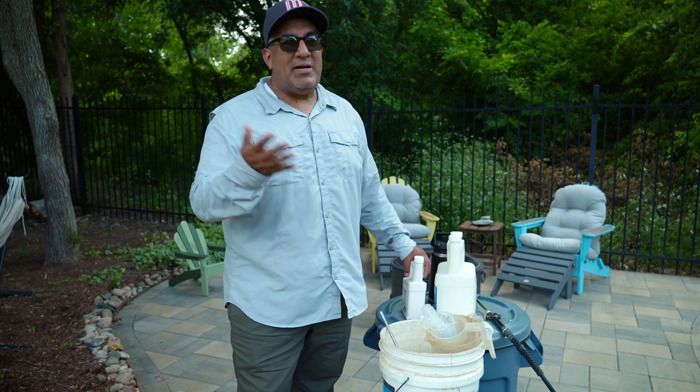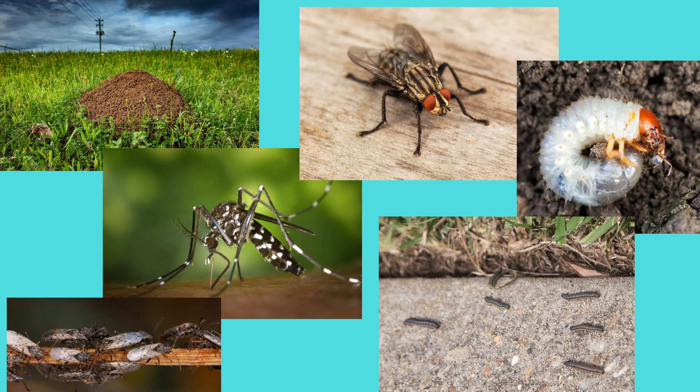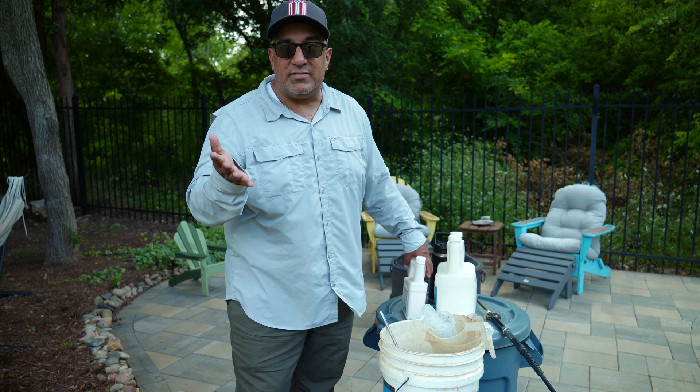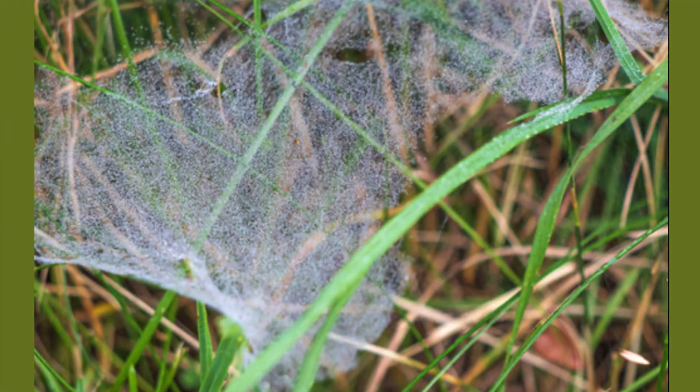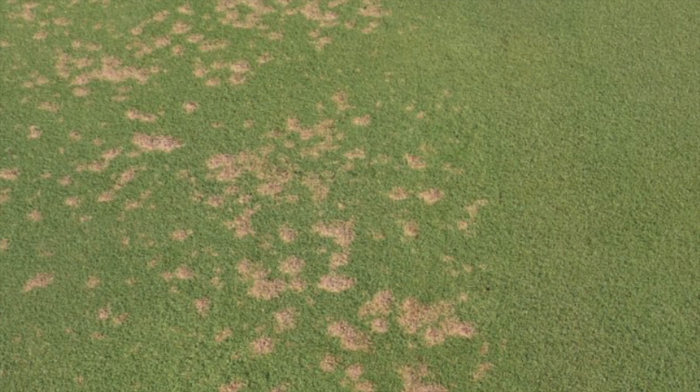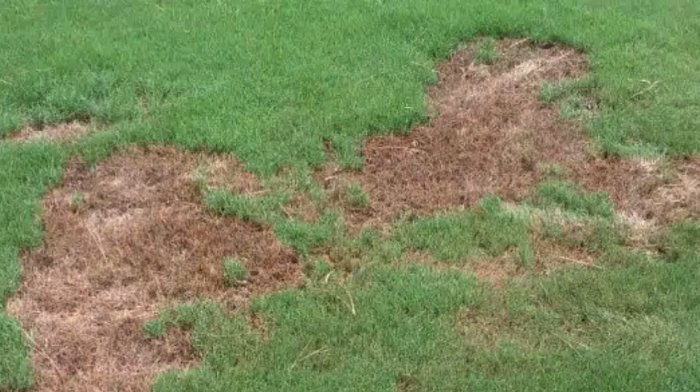When you think of the word pest or pesticide, you think of ants, mosquitoes, and flies and so on. But by definition, a pest is anything that's a nuisance or an annoyance. So are fungal spores, because they do cause a nuisance, they do stress the lawn, even kill the lawn, and make parts of the lawn look bad. So a fungus qualifies as a pest.